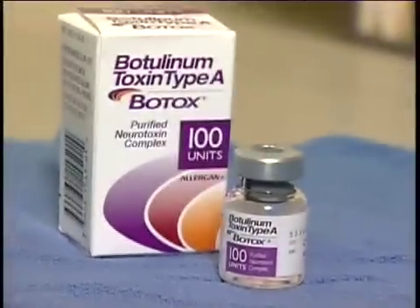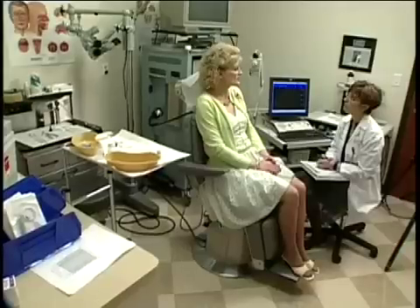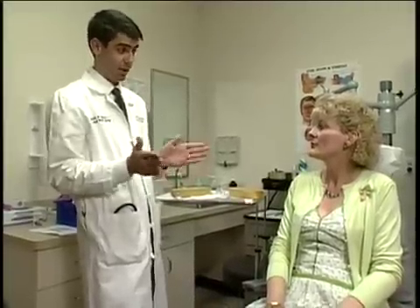Yes, we're talking about the same Botox used to erase wrinkles. But in this case, it's being used to treat a voice condition called spasmodic dysphonia. Rita was referred to an ear, nose, and throat doctor who specializes in voice disorders after developing persistent hoarseness.